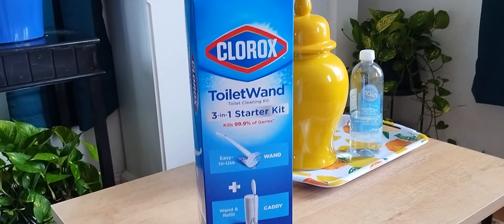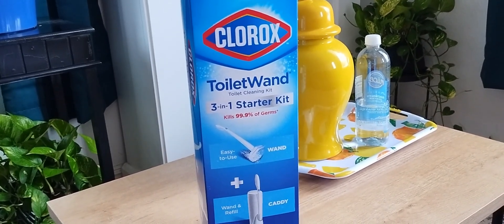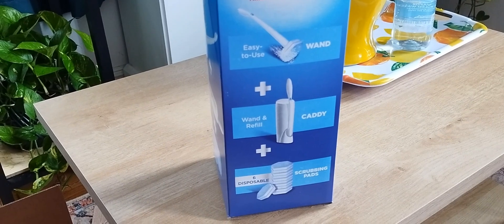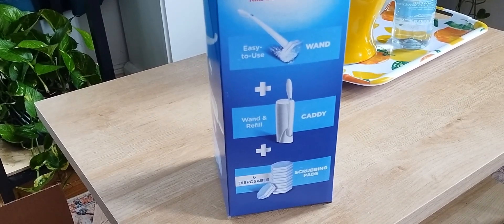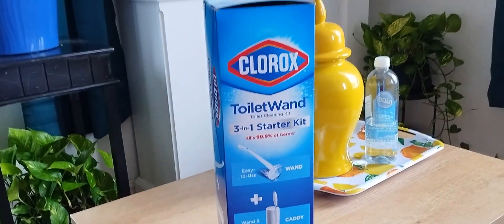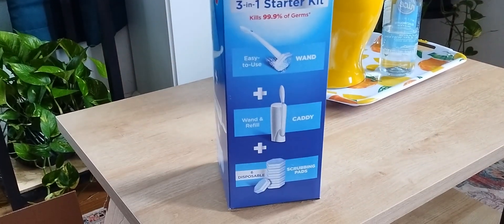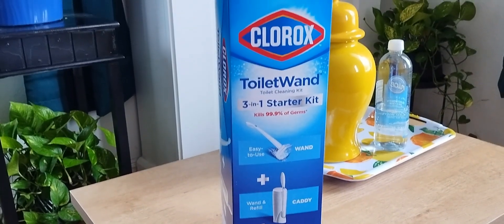Home is not home unless home is clean. I did have one of these previously, but we decided to get another one. So I picked up the Clorox Toilet Wand 3-in-1 Starter Kit. This one came with the wand, six disposable scrubbing pads, and the caddy. This was on sale for around $9.35 or $9.50 — a really good buy. I actually picked up two of these, one for each bathroom.